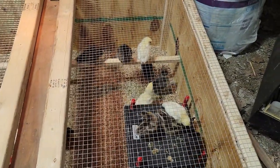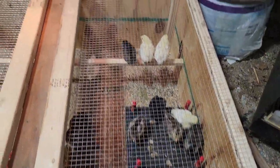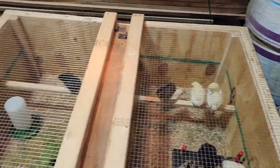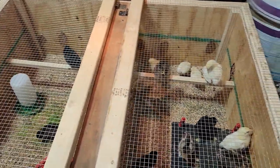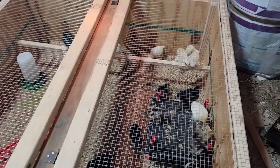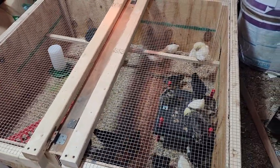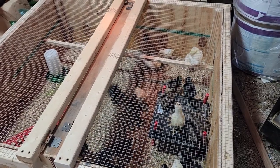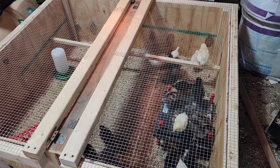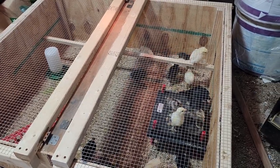I don't know if chickens can get happy, but they actually seem like they were happier this morning down here than they have been up there. They're not as cooped up. But this won't last them but a couple, maybe two or three weeks before they get too big for it. By then it should be getting pretty warm out and we should be able to get them into the coop.